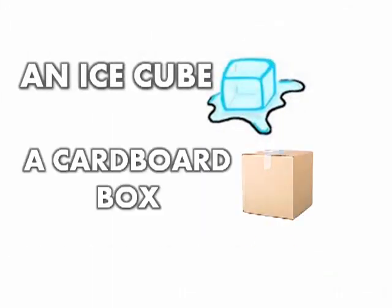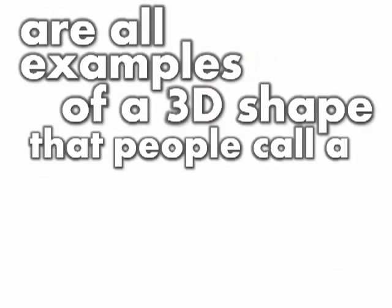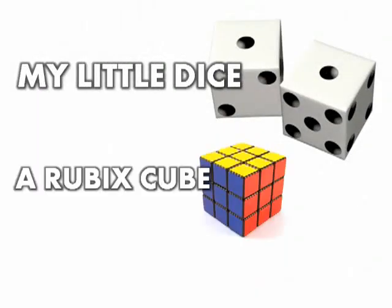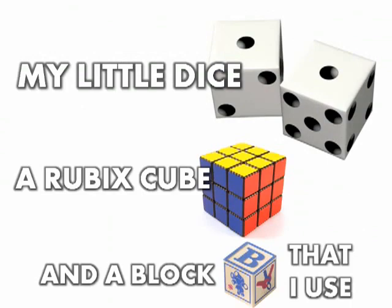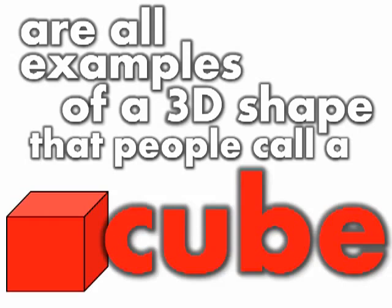An ice cube, a cardboard box, and a Christmas present for you are all examples of a 3D shape that people call a cube. My little dice, a Rubik's cube, and a block that I use are all examples of a 3D shape that people call a cube.